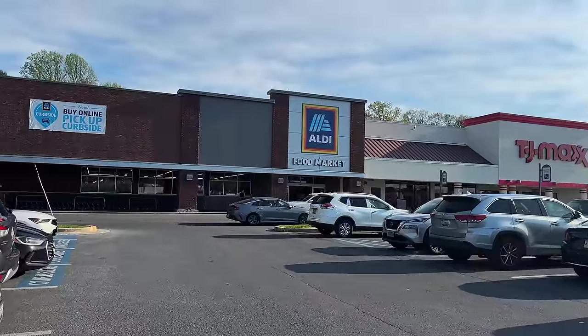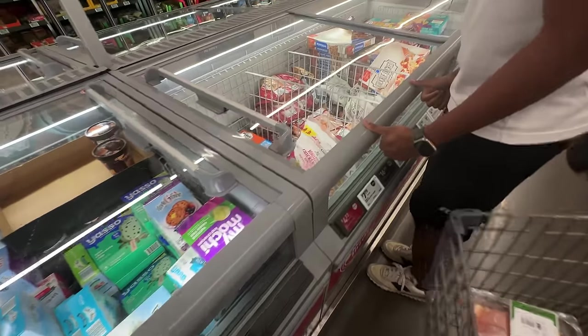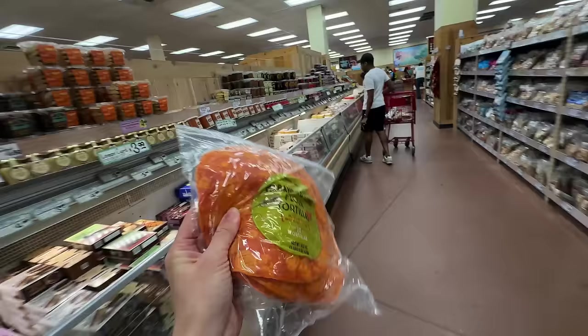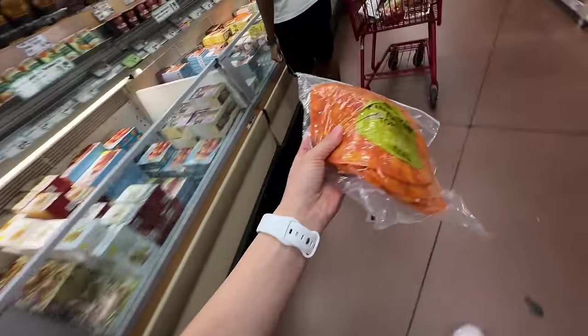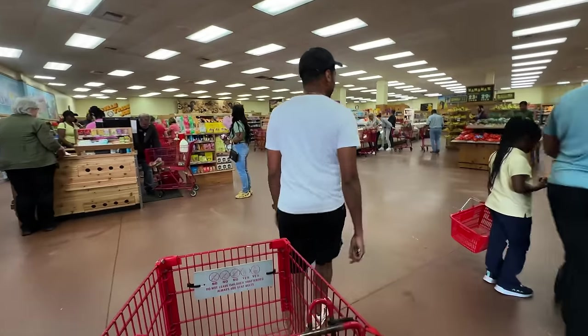I forgot to film an outro, but the total at Dollar Tree was $31.73, making the total for all three stores today $210.19. I do think that if I just went to Aldi the total would have been a little less — we definitely would have been under $200. But it was really fun going back to Trader Joe's, I still love it. Let me know if you guys enjoyed this — I really enjoyed shopping with my husband. I'll see you in the next one, bye bye!